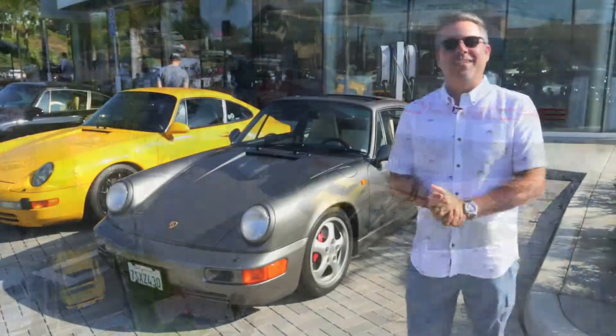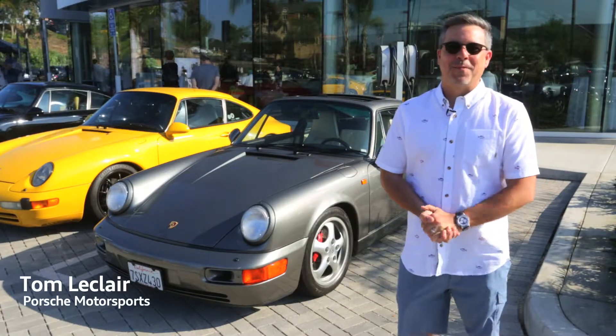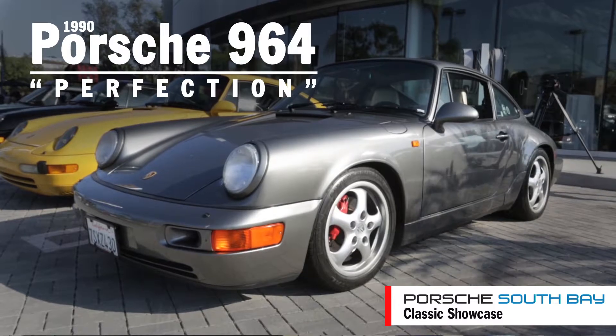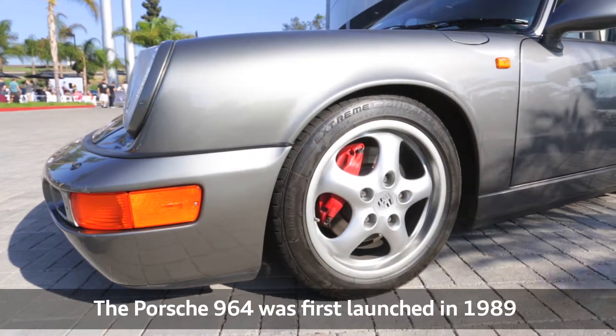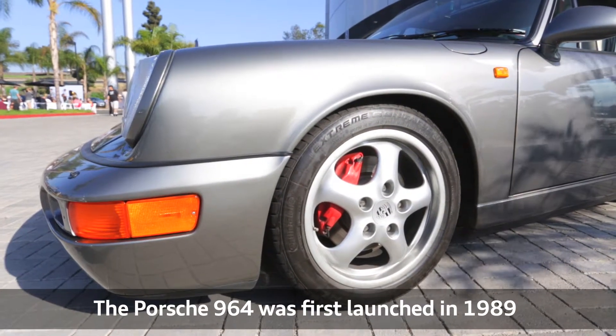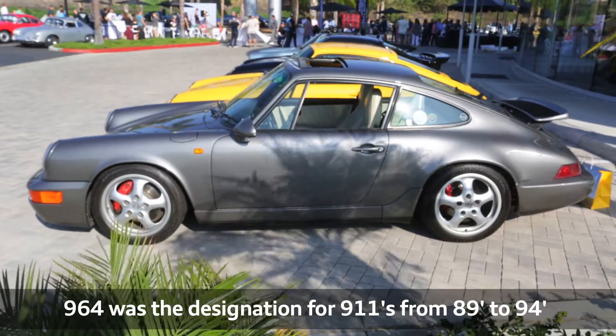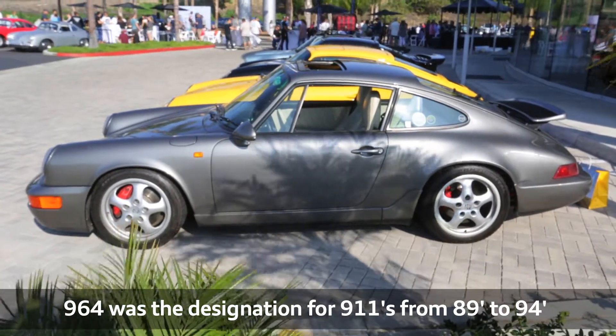On a daily basis I am the workshop manager at Porsche Motorsport North America, and this is my 1990 Porsche 964. For me this is the best 911 that was ever produced — my favorite car. It retains the classic body lines of the early 911s and it has some of the more modern technology.